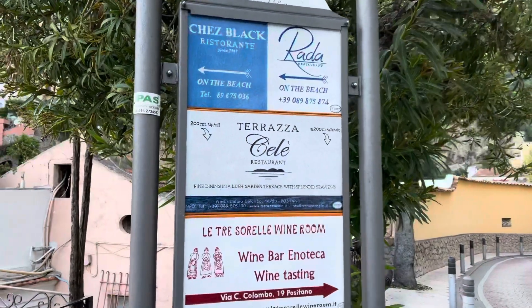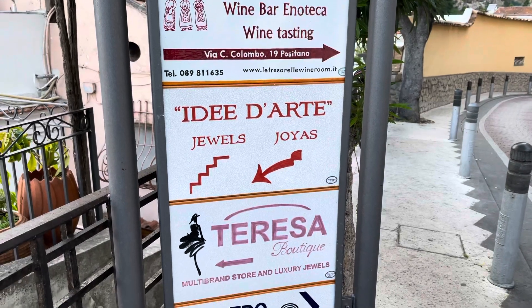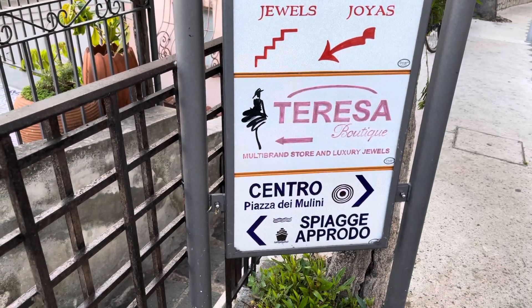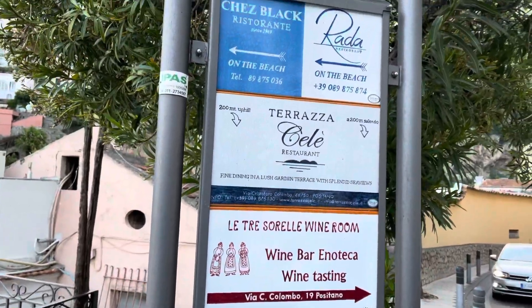There are signs that tell you where different things are. If you go down here, this is like a terraza boutique. Then down here, or that way, you can go to the centro. It's kind of nice to have like a guide of where to go.